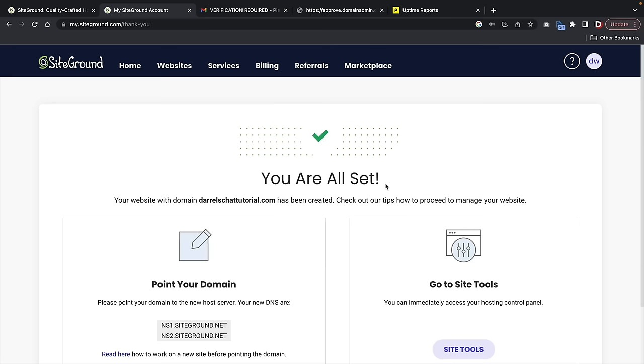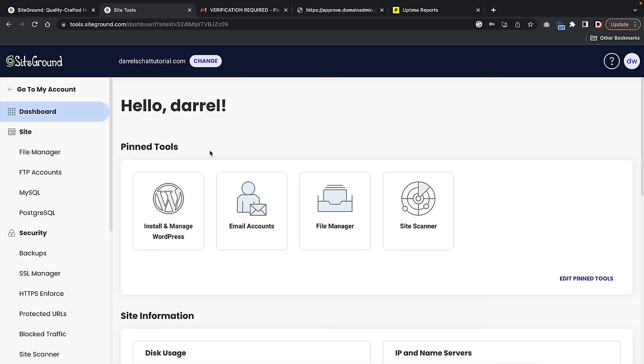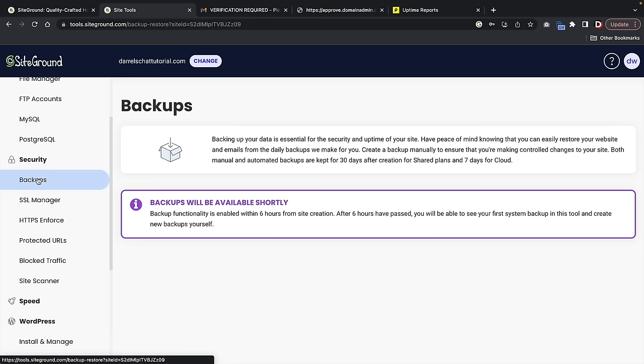SiteGround has created our website. Over here under Site Tools, let's click on Site Tools. Here is the Customer Site Portal where you guys can access different things — like you can create email accounts, access your file manager, access FTP accounts, and access backups which are created every six hours. There are also some security options available.